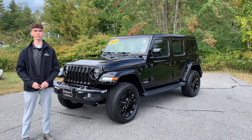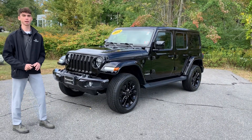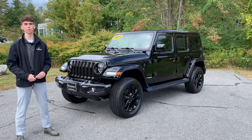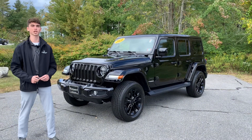Just wanted to shoot a quick video showcasing this awesome Wrangler we just got traded in. If you want some more info, give me a call: 603-213-5015. And remember, don't be whack — buy from Jack!